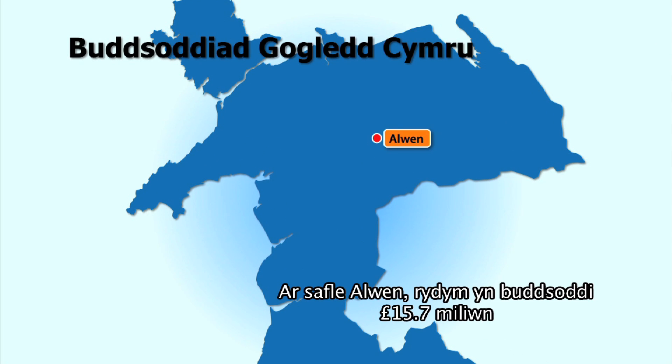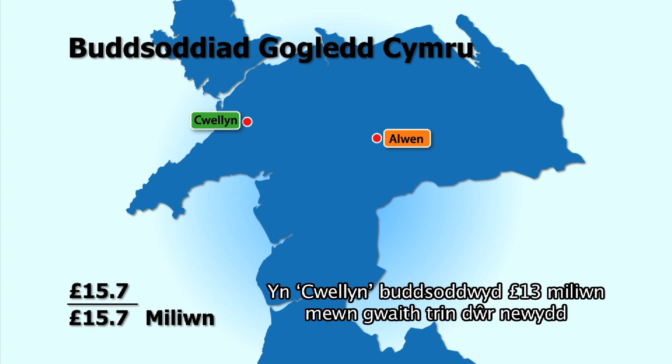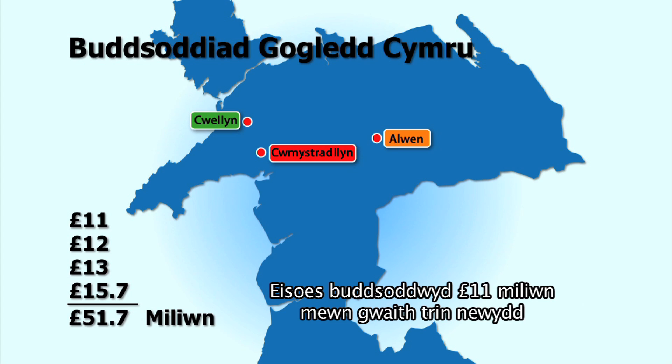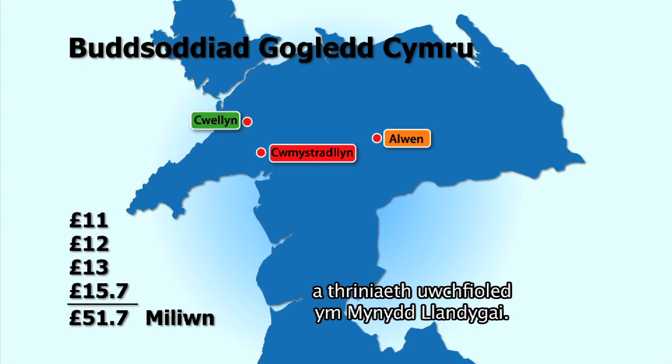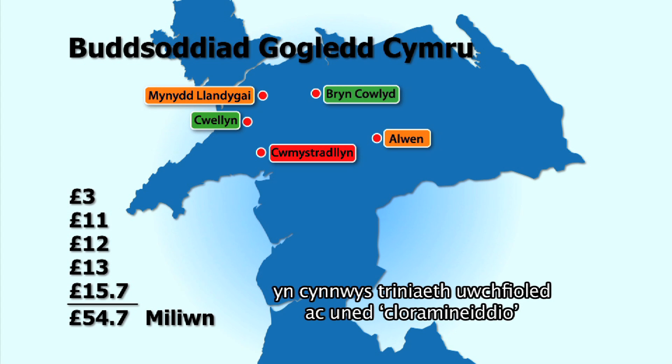At our site in Alwen we're investing £15.7 million in a new water treatment works which includes the addition of a new filtration plant and improved disinfection. At Cuellin we've invested £13 million in the new water treatment works, and over £12 million on a new water treatment works including UV treatment at Cymar Stradlin. £11 million has already been invested in a new water treatment works and UV treatment at Mynydd Llan de Gai. At Bryn Cawlyd we've spent £3 million to enhance the water treatment works including installing UV treatment and a new chloramination plant.